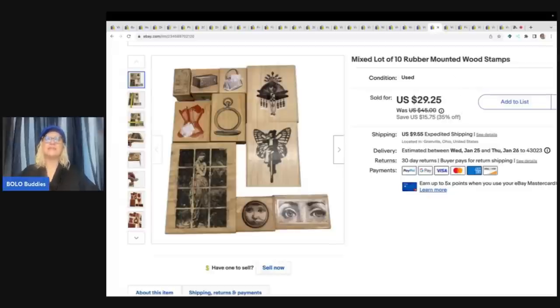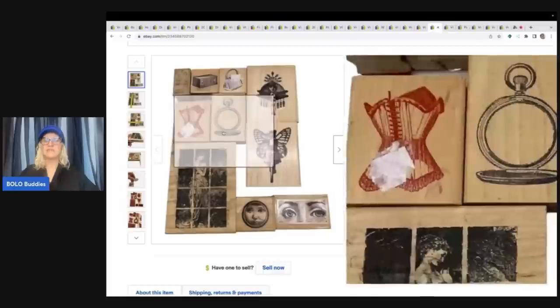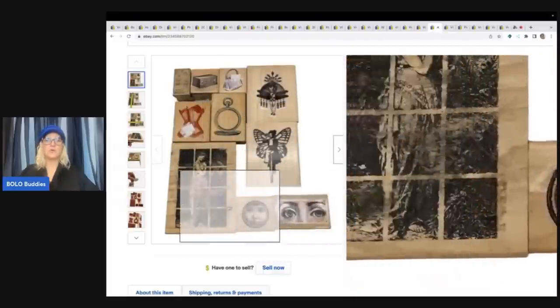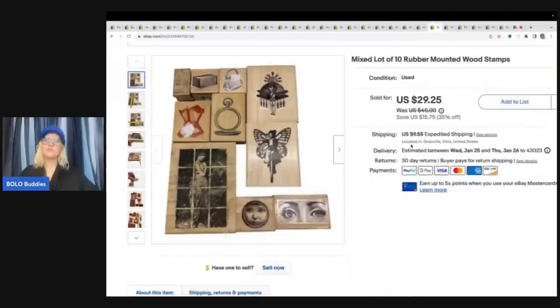Rubber mounted stamps — these were really cool. A lot of them I had never seen before. I got these at a thrift store, and my cost of goods was $2 for all of them. I sold these for $29.25 plus shipping.